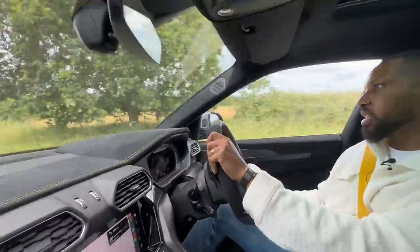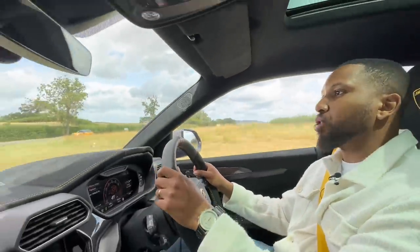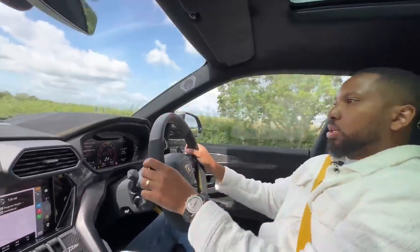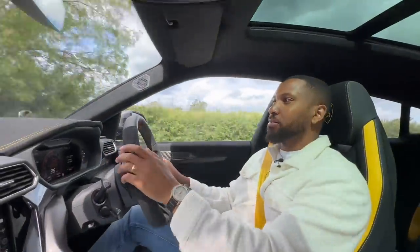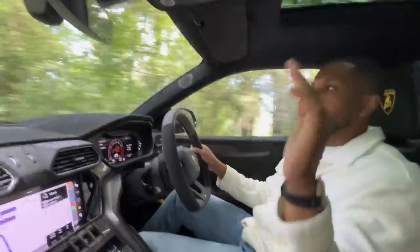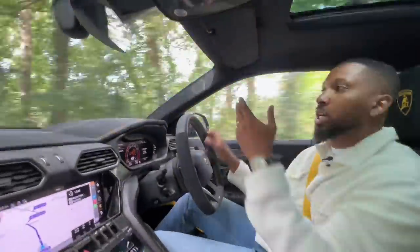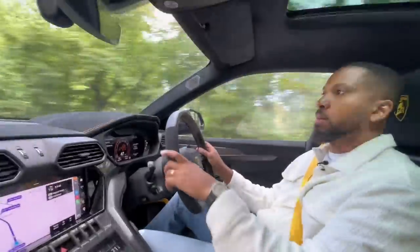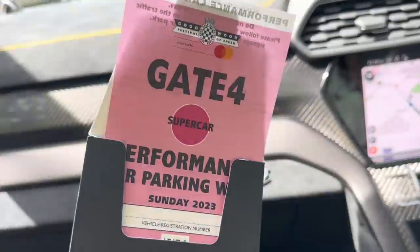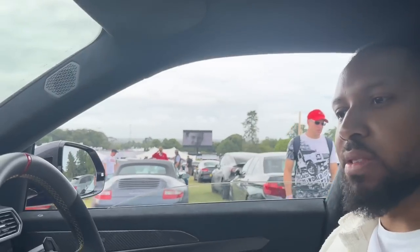Does it handle better than the Cayenne Turbo GT? I'm not sure - this definitely feels a bit more artificial, a bit more disconnected. They have a very similar chassis setup. This is probably as good as you can get with an SUV. As you may know, I drove the Purosangue in Italy - the Ferrari super SUV - and that is still the better handling vehicle, but this car does a massive job improving on what the Urus could already do.